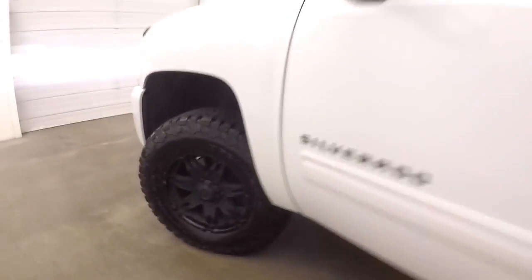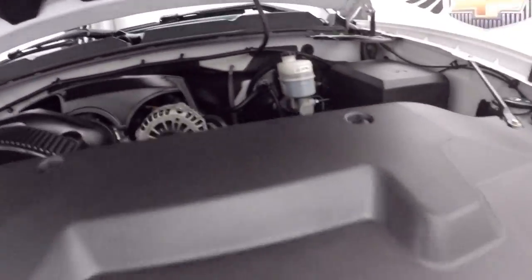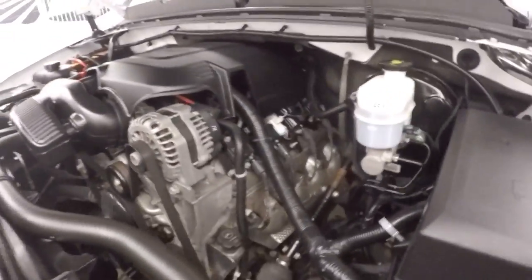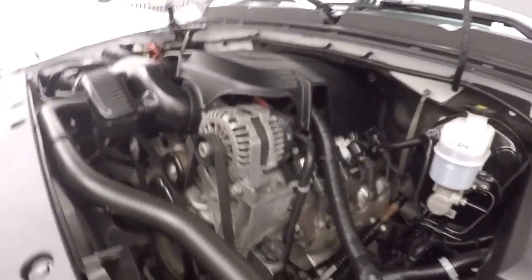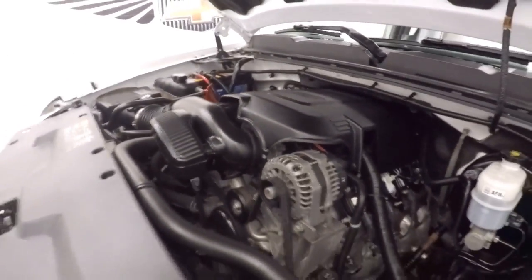Underneath the hood, nice black wheels, Navi all-terrain tires, and here's a 5.3 liter V8 — nice and smooth, great sound coming off the back with that exhaust, plenty of power.